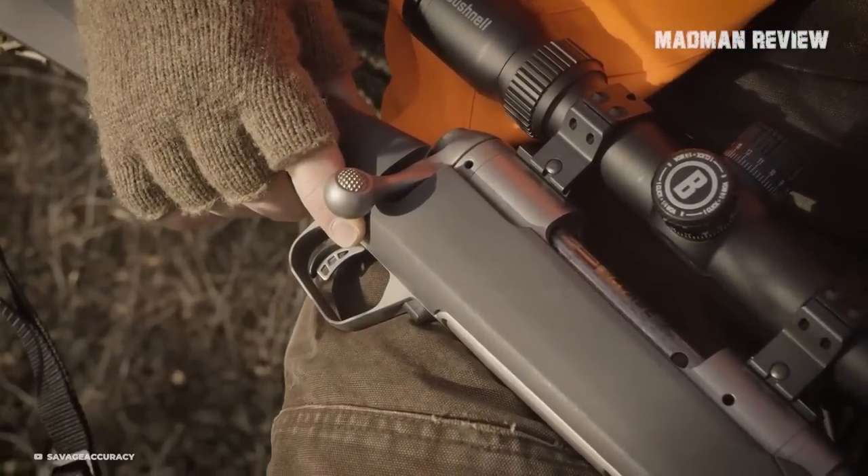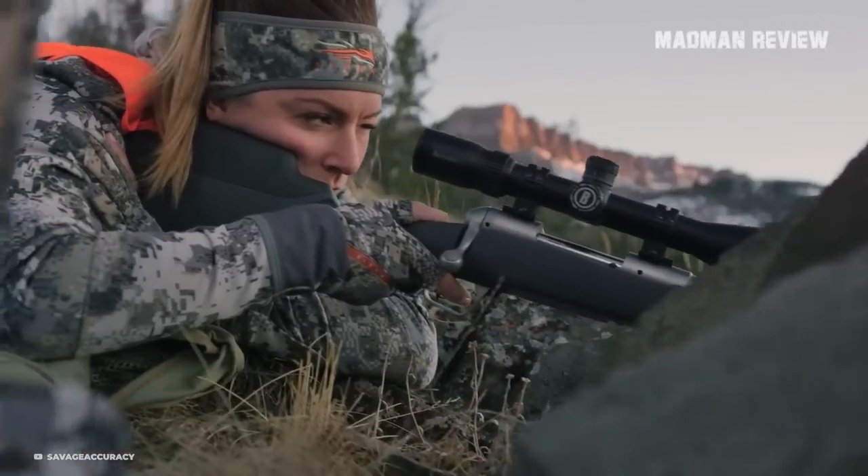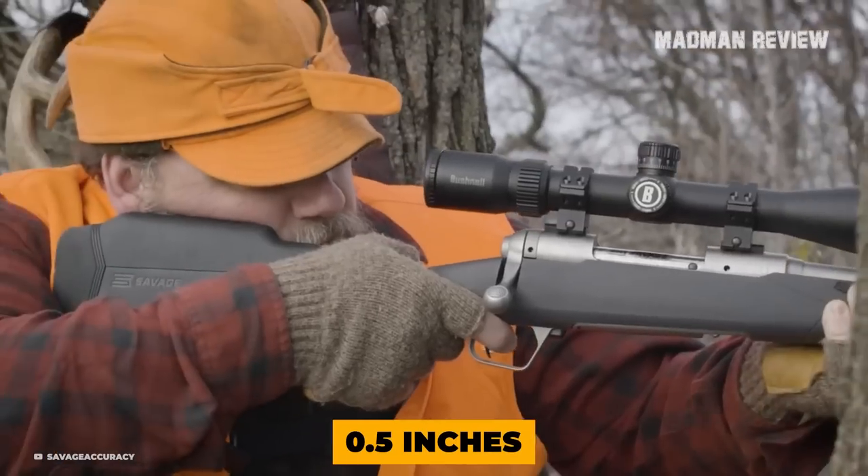All versions come with the adjustable Savage AccuTrigger. You can easily get it to shoot sub-MOA groups, getting it down to 0.5 inches.